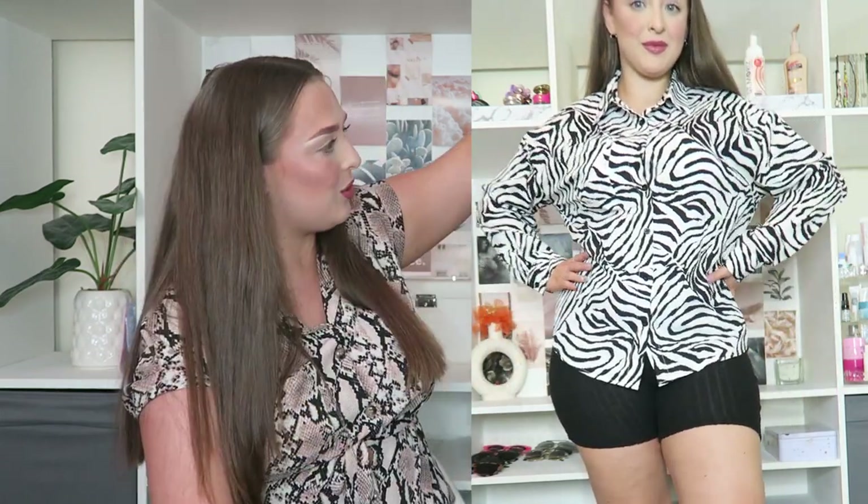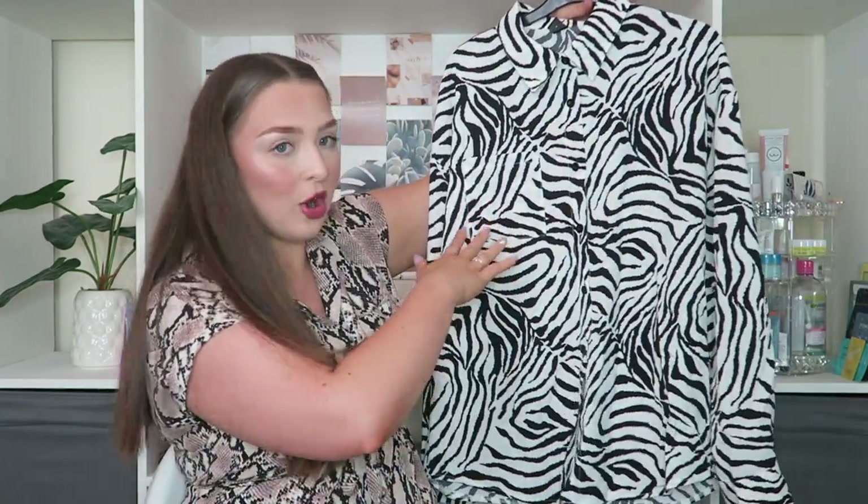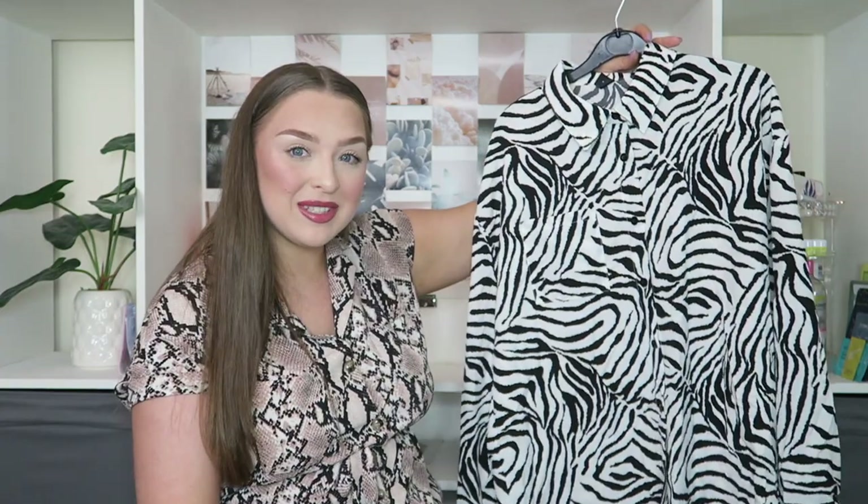I just think the sleeves add something to the shirt. I don't know if you can see but there's a red mark here — I dropped a strawberry down it yesterday. I could have kicked myself; I'm literally filming a haul tomorrow and I dropped a strawberry. But I've been open and honest — I told you I wore some of these shirts already. It has a little pocket here which I love. Zebra print shirt.